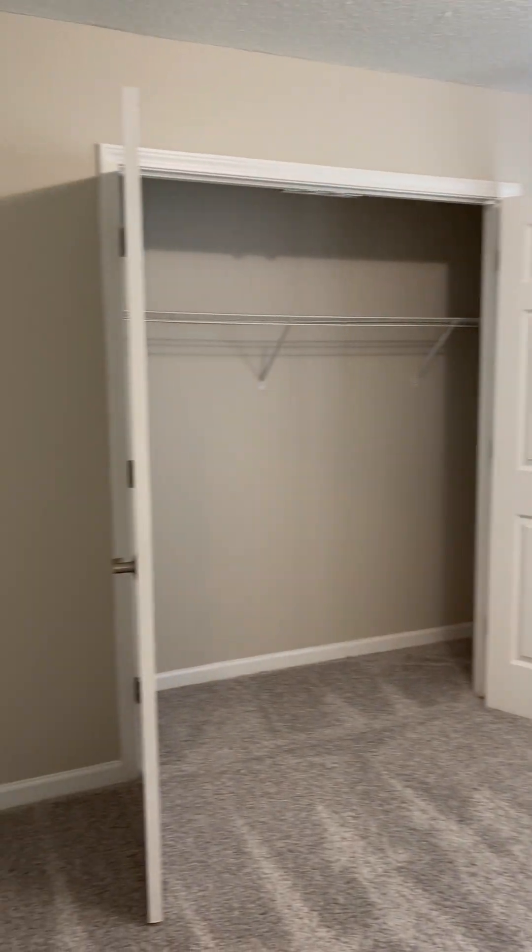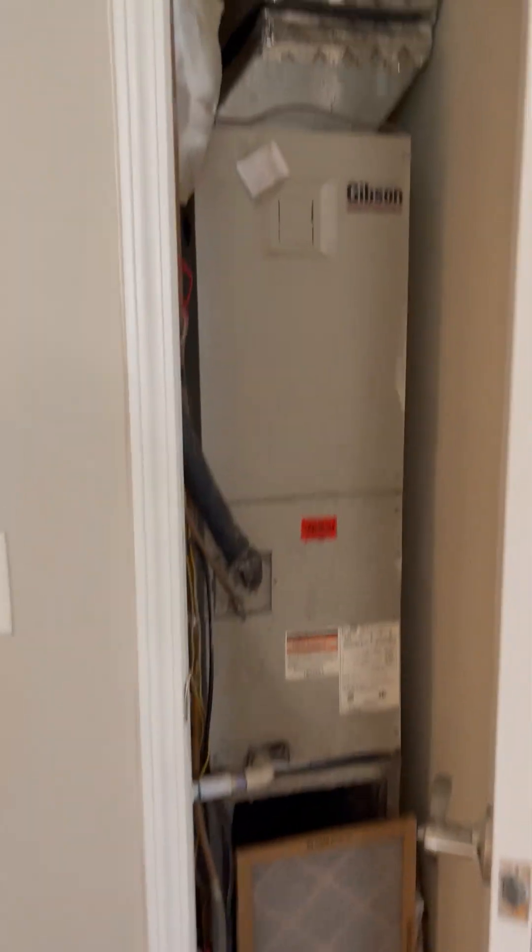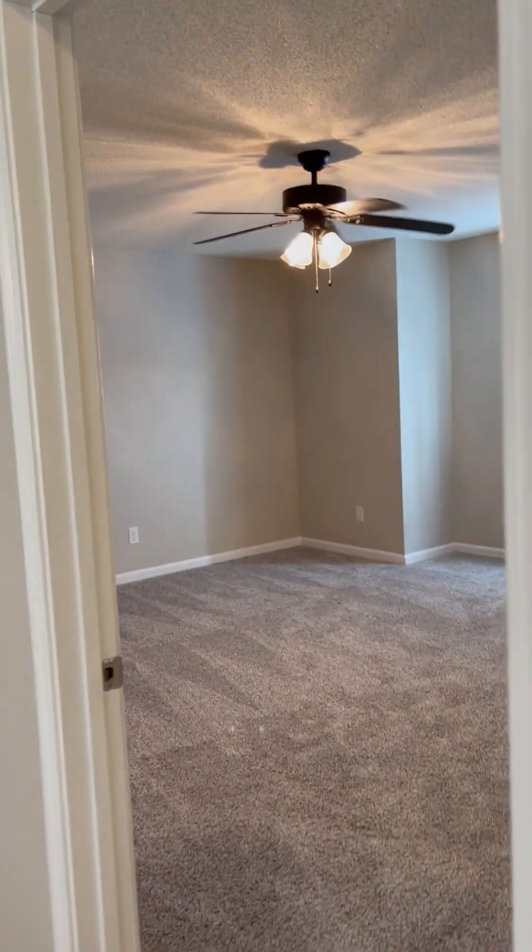And the third bedroom — again, a good size. This closet is just for your air conditioner unit. Okay everyone, I hope this video was helpful.